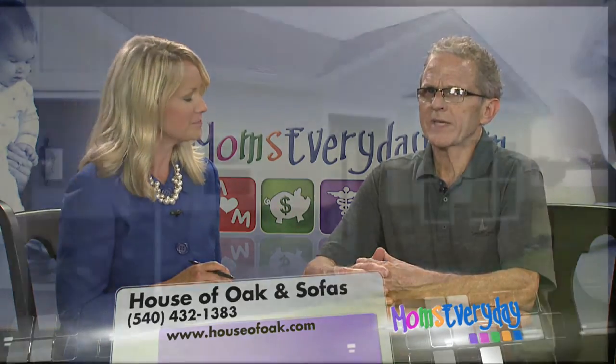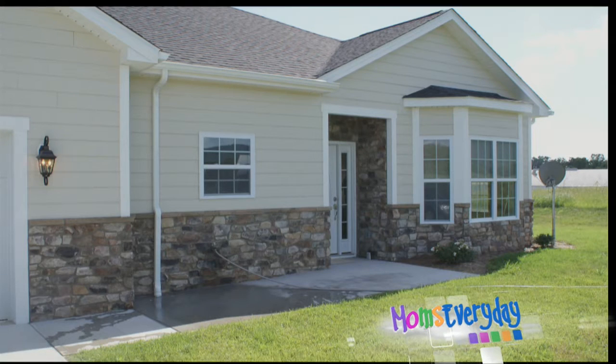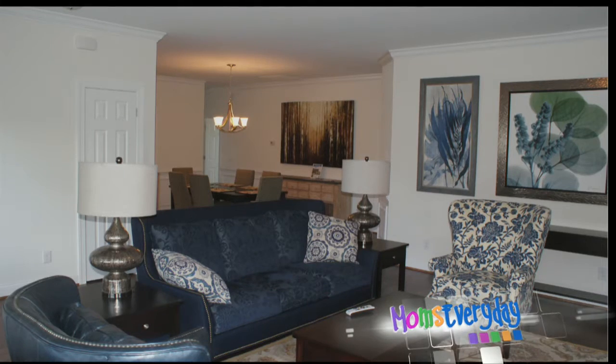Well, this is a model home in the Ponds at McGaheysville. It's a walk-up duplex, and we're doing it for the developer of that development. So we basically staged the home, and here we're looking at the living room where we did a combination of — what we did was pulled furniture out of the store, so that's part of the fun because we have that large football field-sized collection.